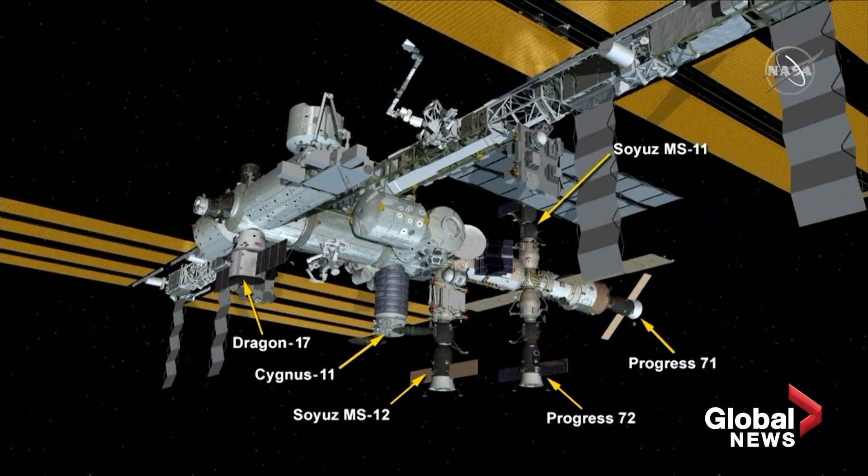You can see the configuration of those spacecraft on the International Space Station and their parking spots.